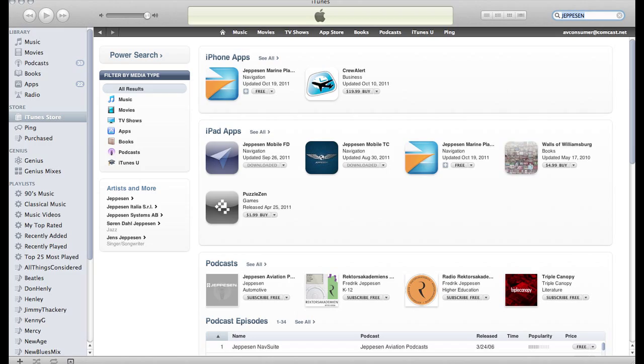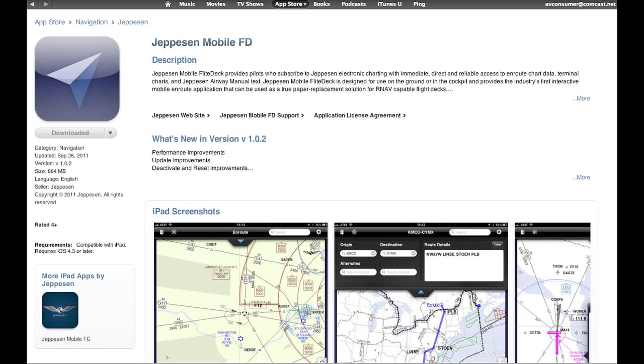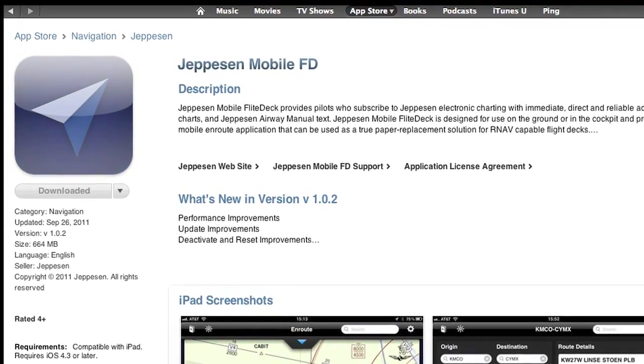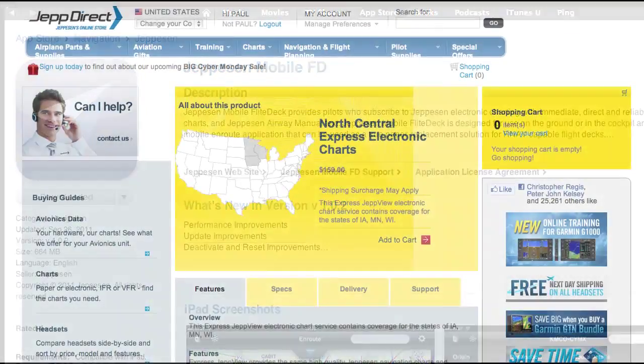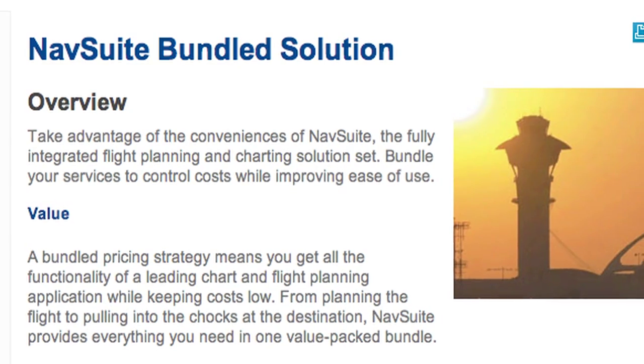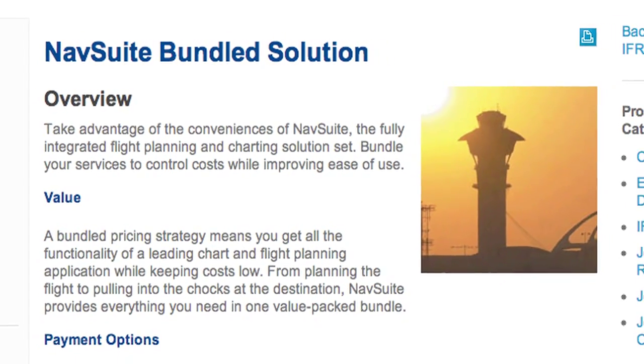The app is free from Apple's App Store, and although it's limited to the iPad for now, Jeppesen is looking into other platforms and mobile devices. If you already have JetView, ExpressJetView, JetView MFD, or NavSuite subscriptions, all you need is a sight key to download the data to your iPad. There's no additional charge.